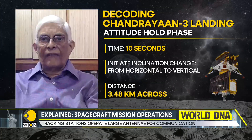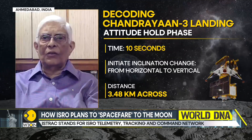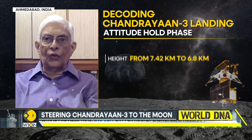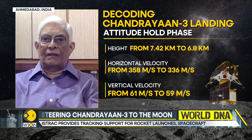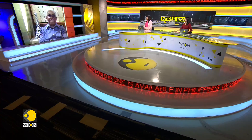Much of what Chandrayaan 3 does is autonomous because communications from the earth takes time — about two seconds — and two seconds are too precious when you're trying to control a craft. So the craft has to be autonomous. This is not the first time we have had an autonomous craft; Mangalyaan was also such an autonomous craft — it can take decisions on its own. And that's where the artificial intelligence comes in. Every millisecond is crucial.